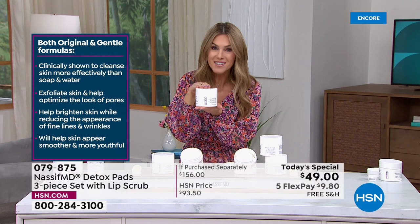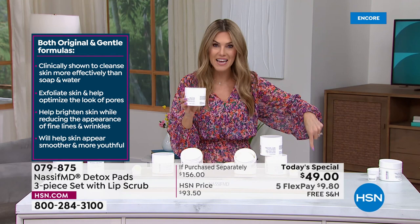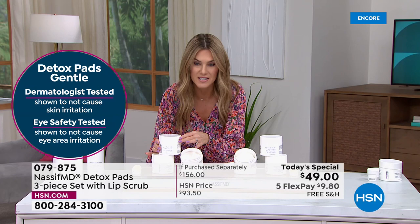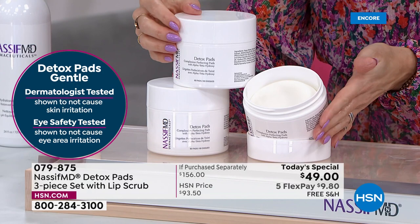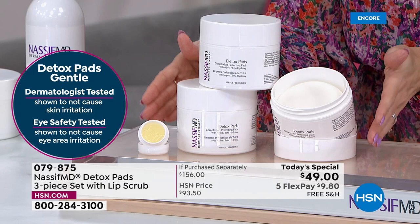For three dollars more, we are tripling the quantity — giving you three individual tubs with 60 count each, so 180 pads, plus a lip scrub. If you select auto ship, you'll get your lip scrub on the very first order and then three tubs of detox pads each subsequent time. 100% of people agreed it removed dirt and debris from skin and removed makeup well.